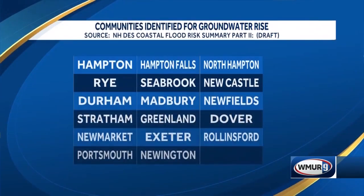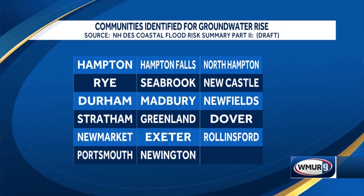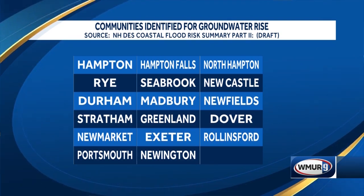Here are the communities being discussed: Hampton, Hampton Falls, Northampton, Rye, Seabrook, Newcastle, Durham, Madbury, Newfields, Stratham, Greenland, Dover, Newmarket, Exeter, Rollinsford, Portsmouth, and Newington — the 18 miles of seacoast. Those are the coastal, tidally influenced communities in New Hampshire.